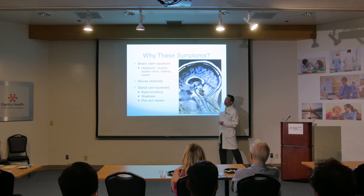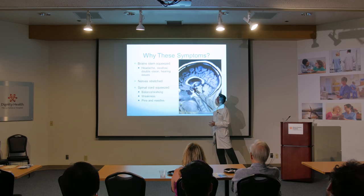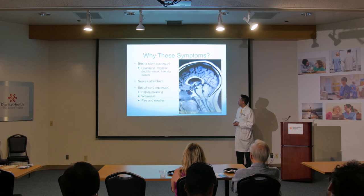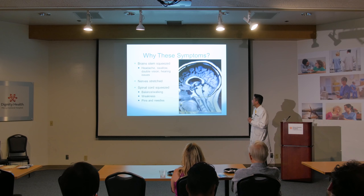Why these symptoms? The brain stem controls a lot of basic functions — swallowing, talking, balance, walking. The cerebellum controls coordination. So the headaches, swelling, double vision, all that — it's because this area is being squeezed. The nerves come out of here, go to your face and body, and if they get stressed you end up with hearing problems and double vision. The spinal cord gets squeezed, leading to balance and weakness issues, tingling, pins and needles in your feet and hands.